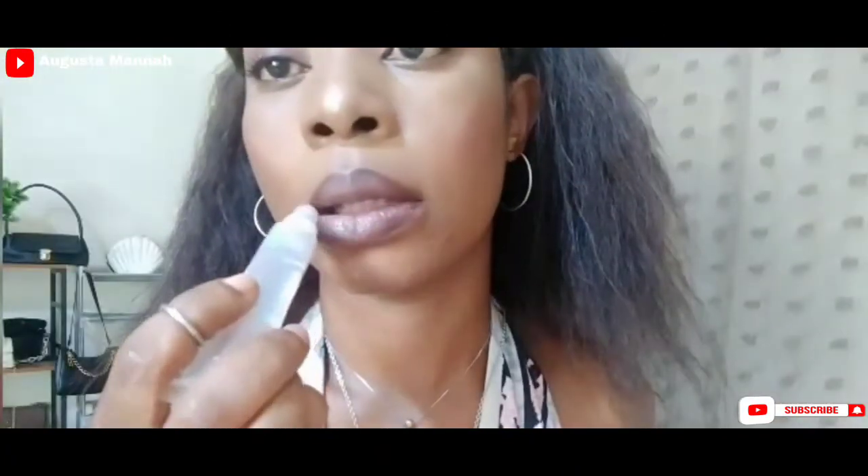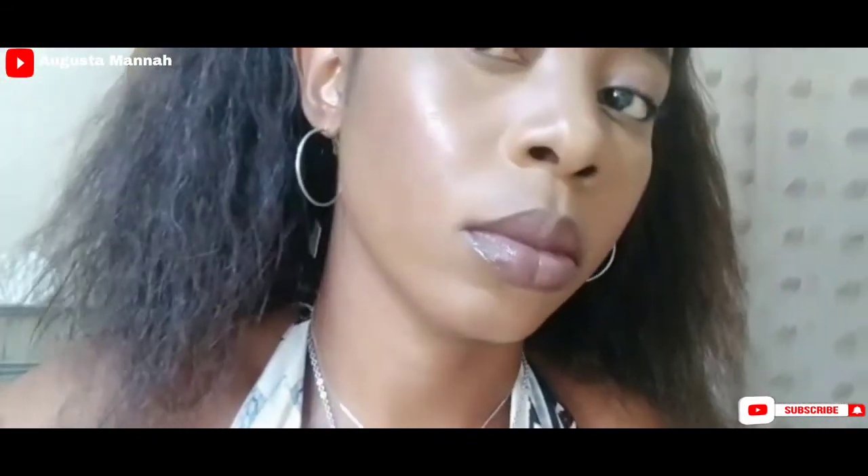So I just went ahead and used my lip balm to change things up — I just wanted to see the difference. Guys, this is the end of this video. Don't forget to share your thoughts in the comment section below, and don't forget to give this video a thumbs up. Bye guys, see you in my next video!